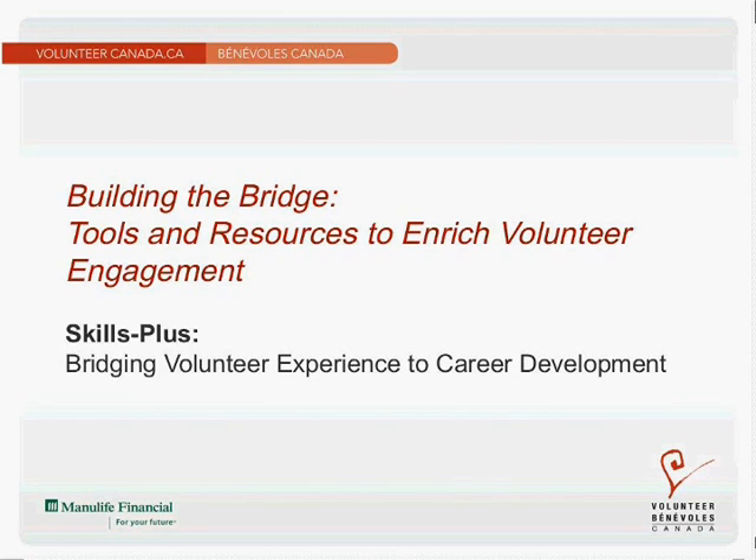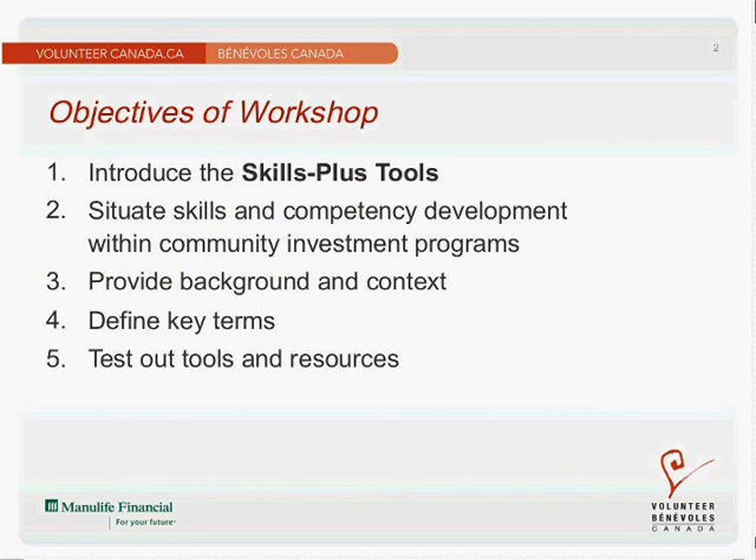Hello, bonjour, this is Paula Spivak-Slodowsky from Volunteer Canada, and I'm looking forward to showing you a new tool we've developed in partnership with Manulife Financial to bridge volunteer experience to career development.